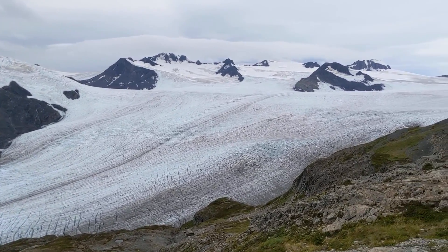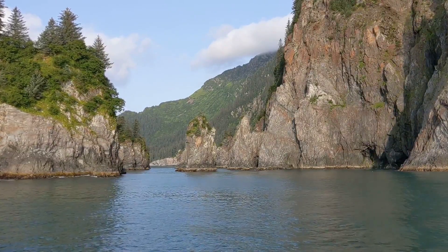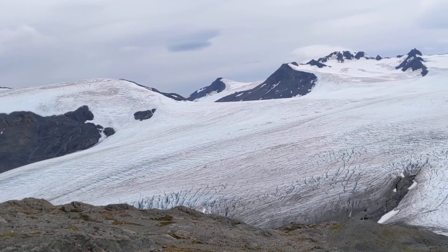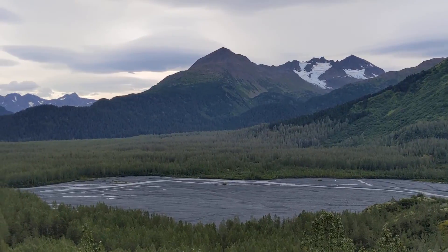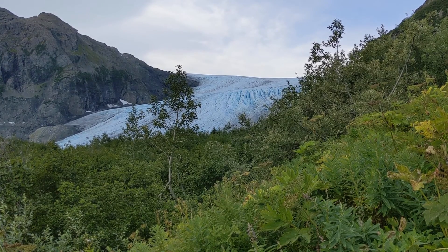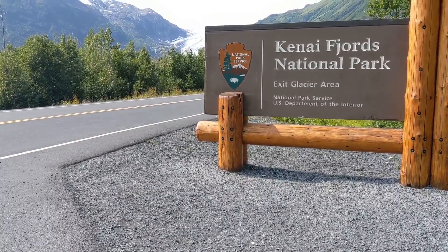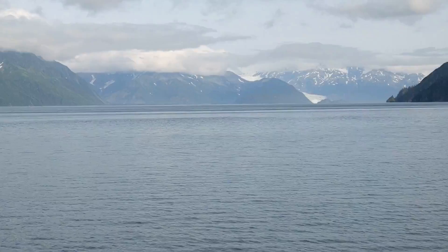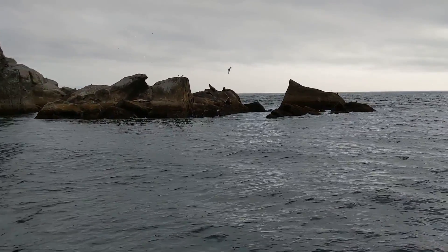Ice explains everything at Kenai Fjords National Park. Fully half of the park is covered by it, and most of the rest is influenced by it in one way or another. From the imposing Harding Ice Field to the watery wilderness of Resurrection Bay, from Exit Glacier to Exit Creek, ice is the dominant geological feature on this landscape. Congressional leaders knew this when they created the park, specifically citing the preservation of the Harding Ice Field, its glaciers, the coastal fjords, and the marine ecosystem as key factors. Which is why this entire episode is dedicated to ice.